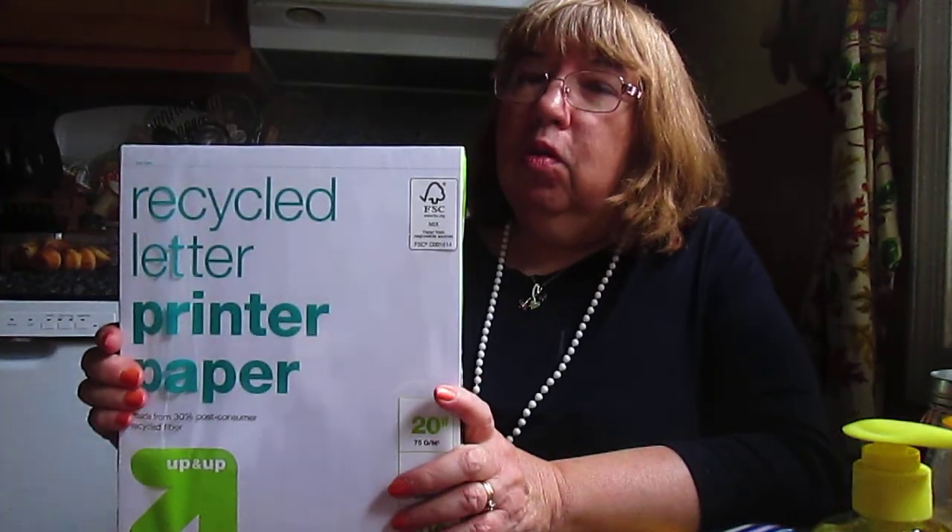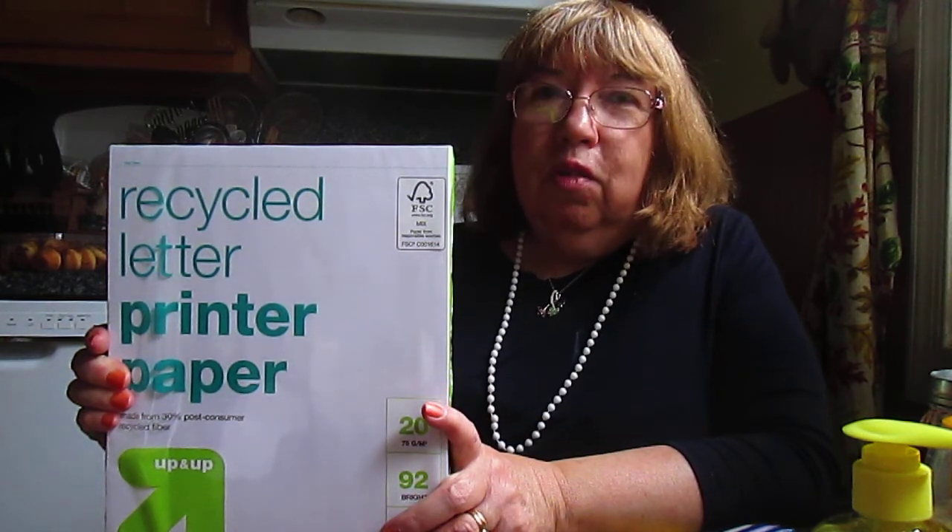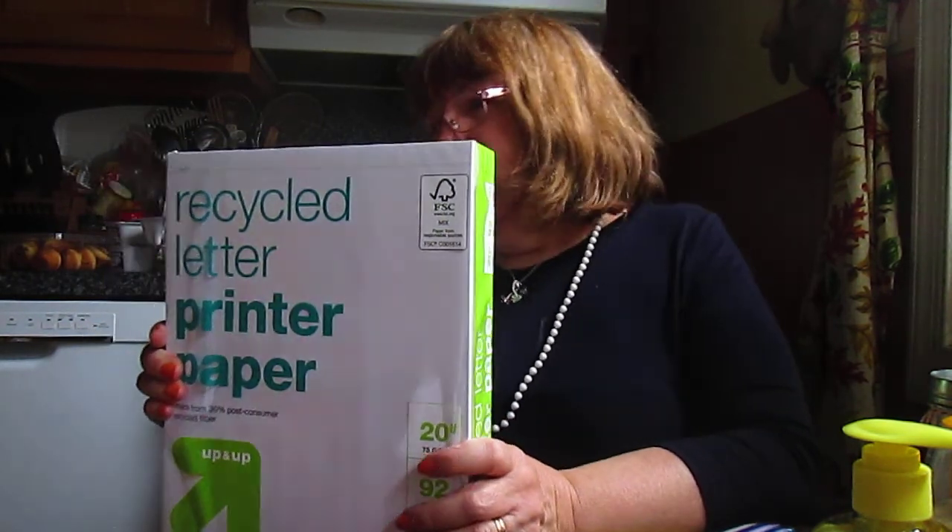I got paper. I'm always running out of paper, especially with all the stuff I print out for church. So there's paper.